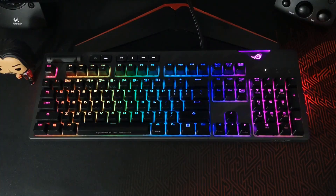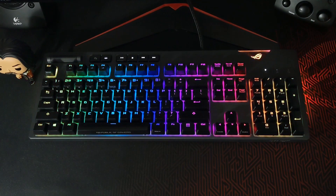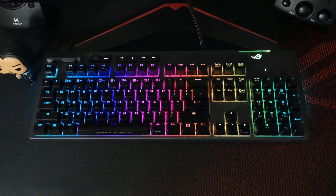En conclusión, al ser mi primer teclado mecánico me sería difícil decir que es de los mejores que hay en el mercado, pero me ha dejado una experiencia de uso agradable. Más adelante lo podré comparar con otra marca de su competencia y obtener mis propias conclusiones. Eso ha sido todo, espero les haya gustado; den like, compartan, suscríbanse, que se viene mucho más contenido. Un saludo, cuídense mucho, hasta la próxima.